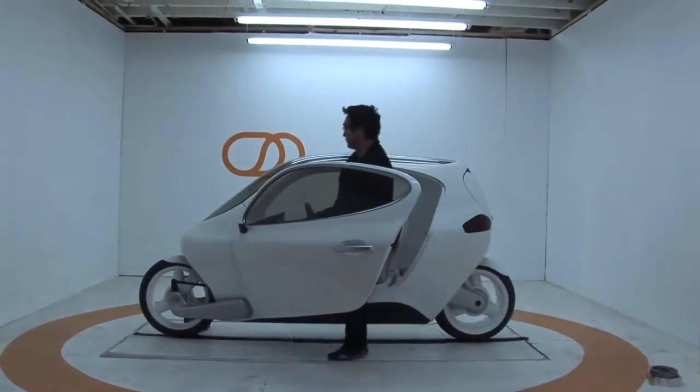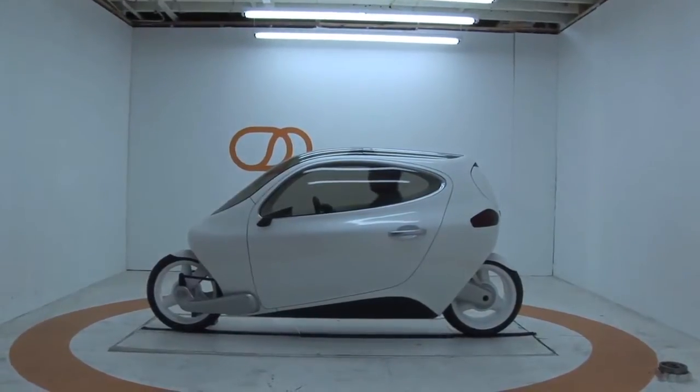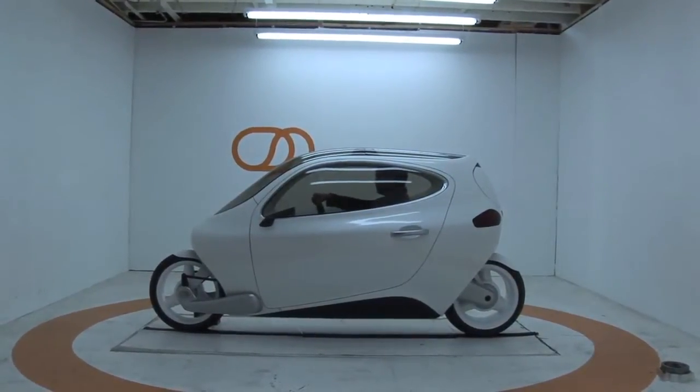We're taking smartphone, spaceship technology on a motorcycle platform with the safety of a car. Basically, it's a robot motorcycle.